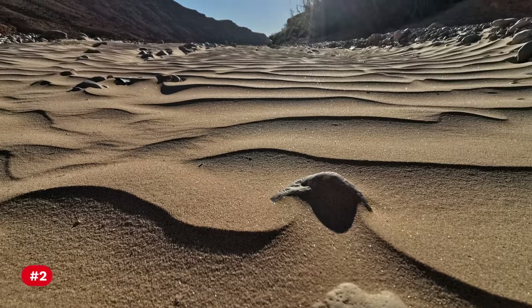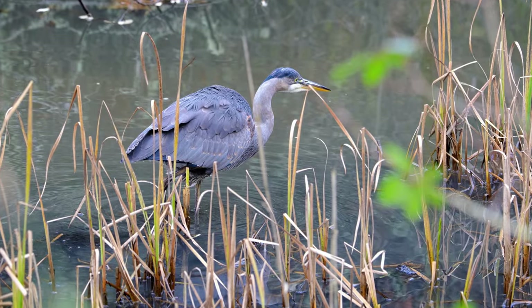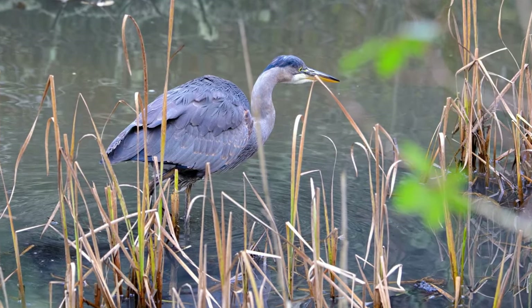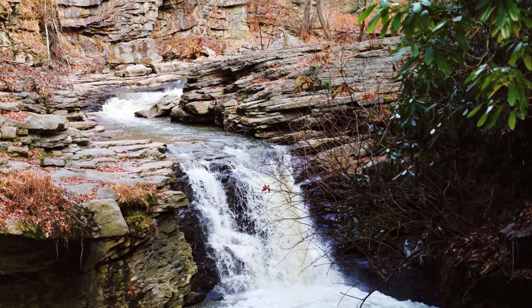Number 2: The desert is characterized by numerous endorheic basins, meaning that the rivers and streams within its boundaries do not flow to the ocean but instead drain into closed basin lakes.